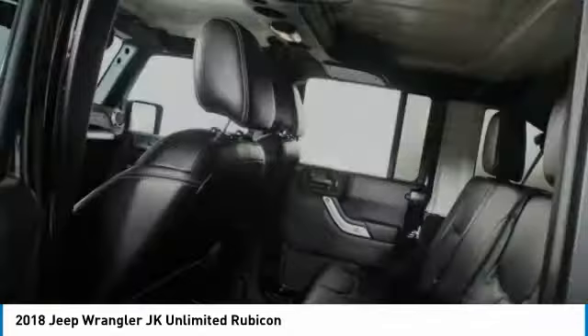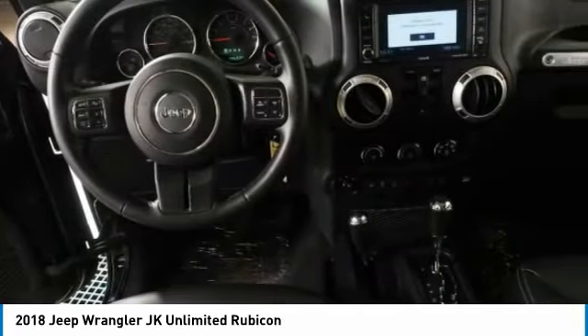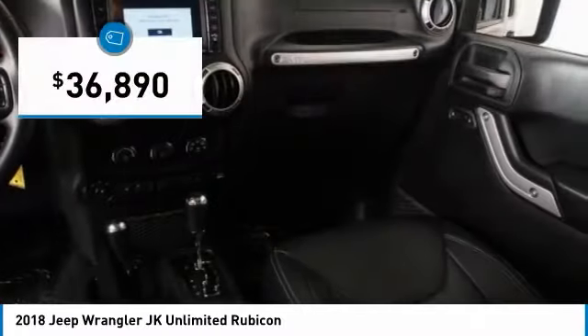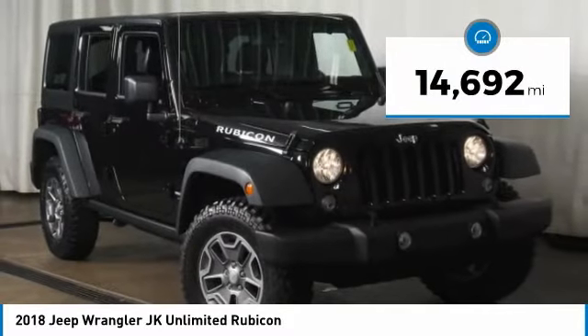Not to be outdone, the interior comes equipped with plenty of technology, storage, and sound system capabilities, and is priced below $40,000. This vehicle has less than 15,000 miles.